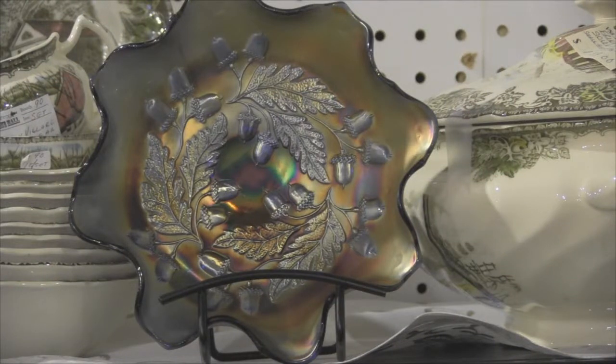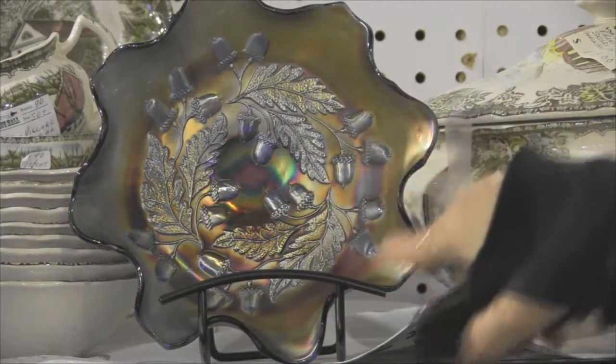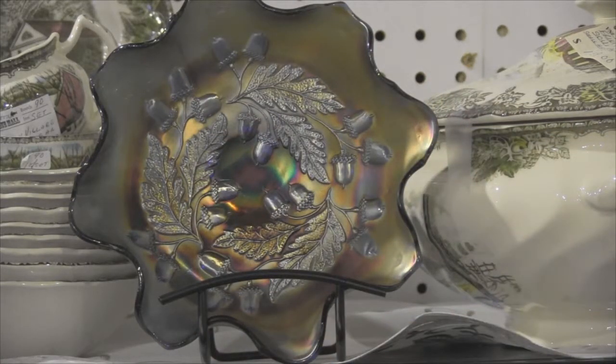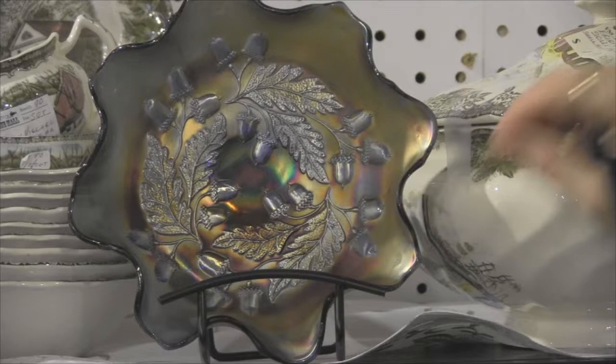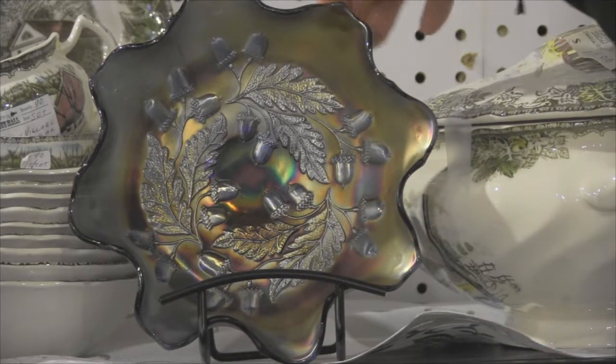I am constantly asked pattern names to carnival glass. This one is called Acorn. As you can see, there's acorn and leaves. This one has a beautiful iridescent — it's a ruffled bowl. So if you have this pattern on any of your carnival glass, it is called Acorn.